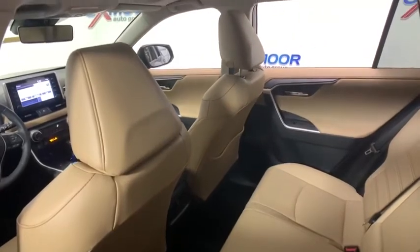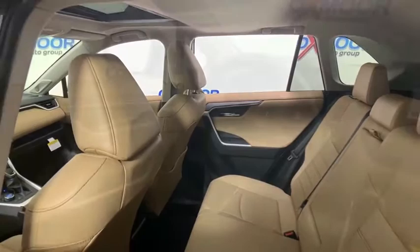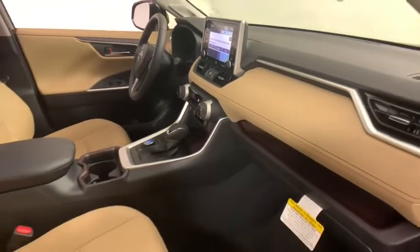navigation system, running boards, traction control, dual airbags, power steering, anti-theft security system, four-wheel disc brakes, fog lights, security system, power windows, electronic stability control,